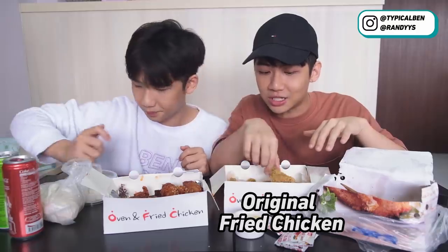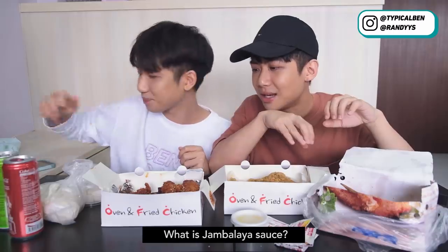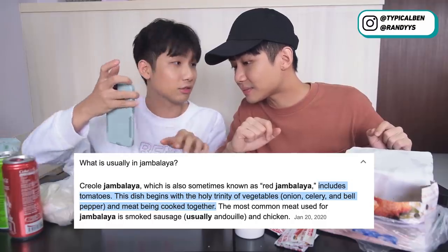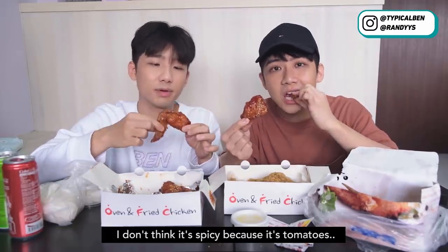So now we're going to try the expensive fried chicken. This is the original fried chicken and this is the Jambalaya sauce. What is Jambalaya sauce? I've already searched it. Jambalaya sauce includes tomato and begins with the holy trinity of vegetables — onion, celery, and bell pepper — and the meat is cooked together with it. So shall we try this one first? It looks spicy, but I don't think it's spicy because it's tomato-based. Let's try to see whether it's spicy.